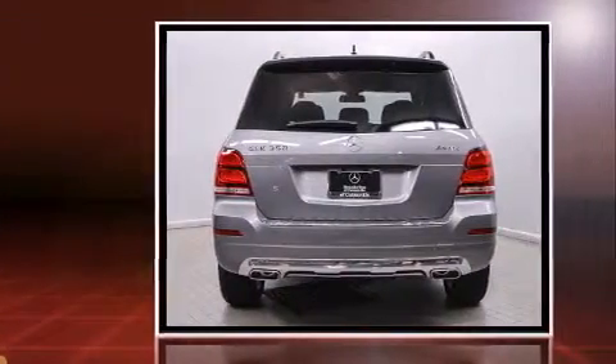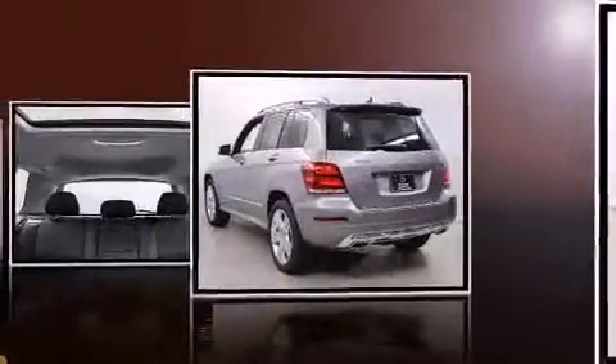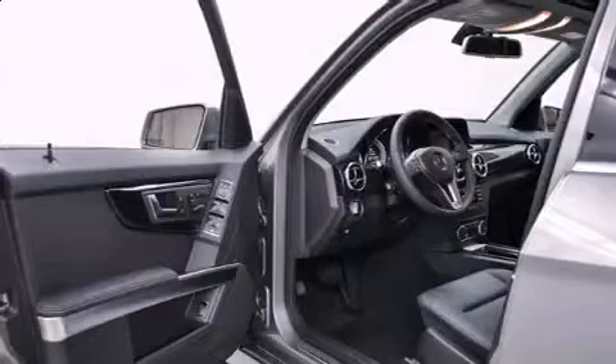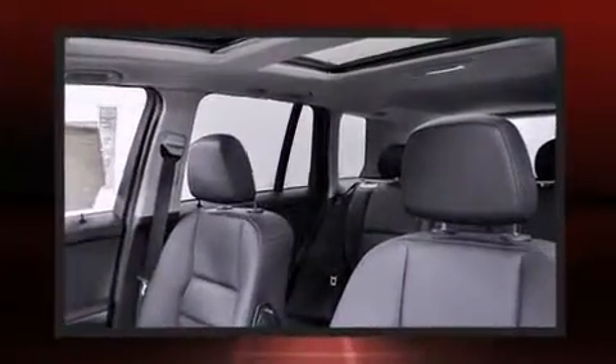Top features include power front seats, adjustable headrests in all seating positions, a built-in garage door transmitter, automatic dimming door mirrors, heated seats, and air conditioning. For drivers who enjoy the natural environment, a power moonroof allows an infusion of fresh air.